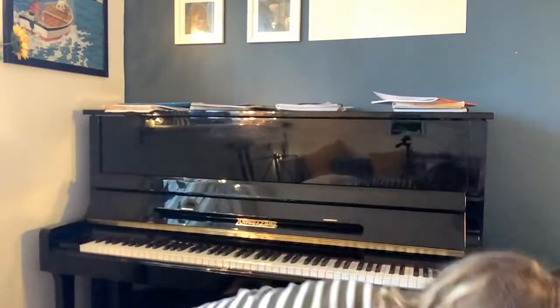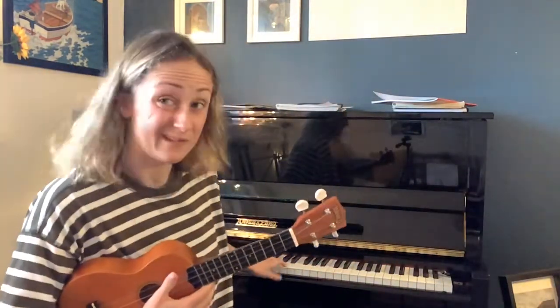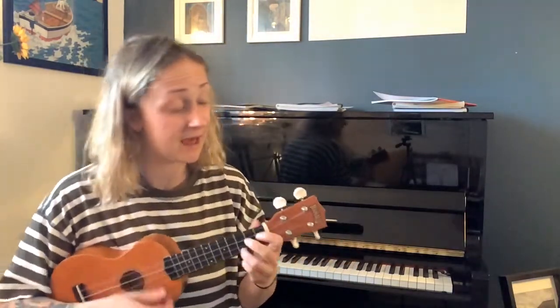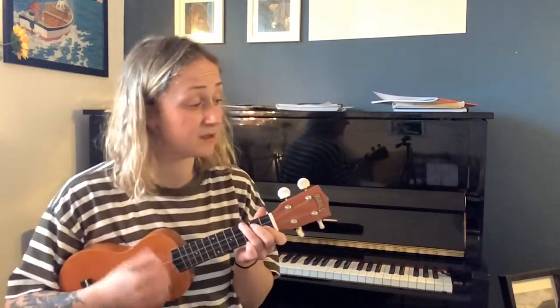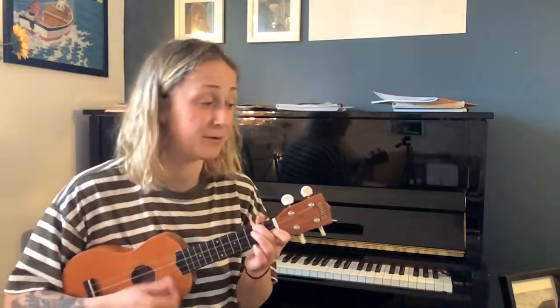What do we think of that? Do you like the sound on that better — ukulele or guitar? Let's try it one more time on the ukulele and see what you think. Ready — Hey Diddle Diddle, the cat and the fiddle, the cow jumped over the moon, the little dog loved to see such sport, and the dish ran away with the spoon.